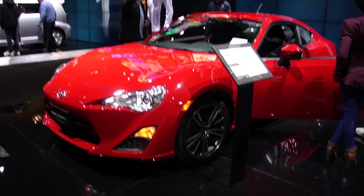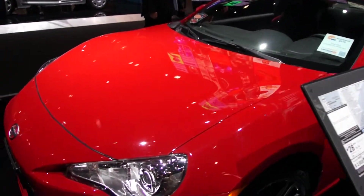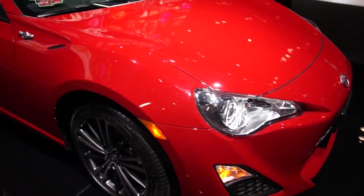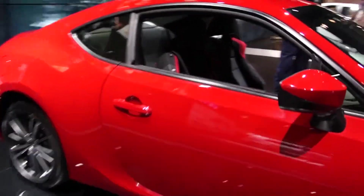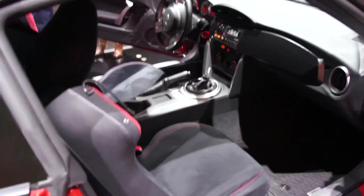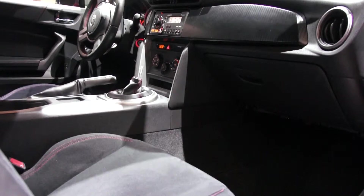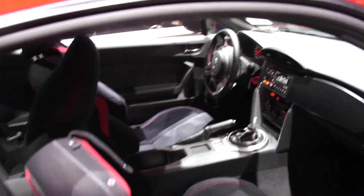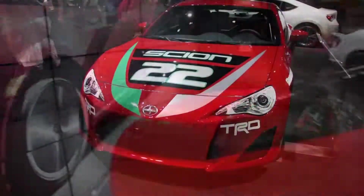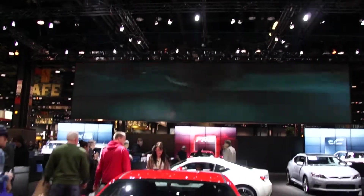This is the Scion FRS — a new sports coupe here at the Chicago International Auto Show. It looks a lot like the Celica and a lot like my Tiburon. If I would have known about this I would have bought one. Take a look inside — it's really a lot like the Tiburon.